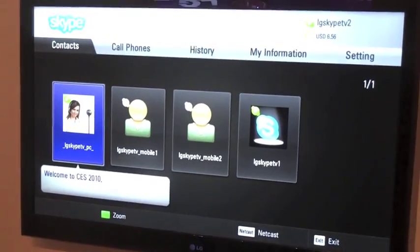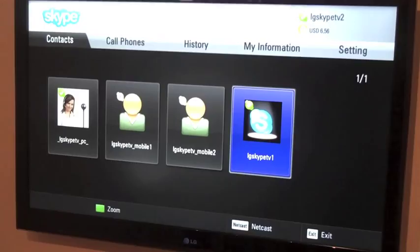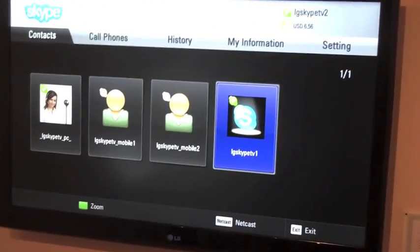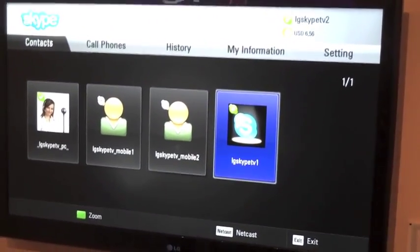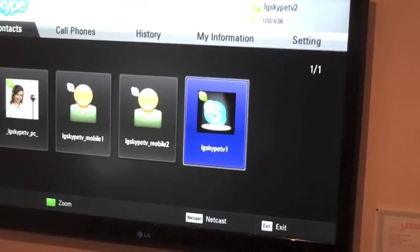So we got some people here — not my family, they have no relative called LGSkypeTV1 — but these are the demonstrations. So let's try this Skype TV out.